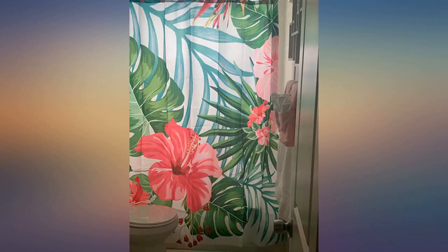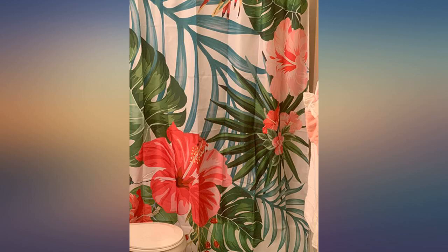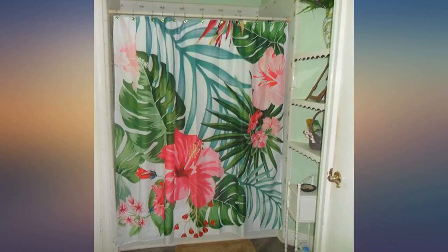I use this with a shower liner, but the material would be generally water-wicking. Recommend if you are looking for a fun shower curtain.